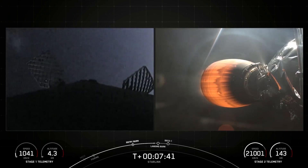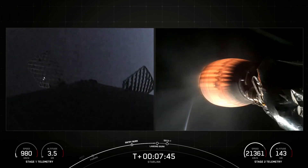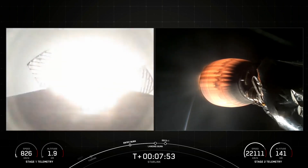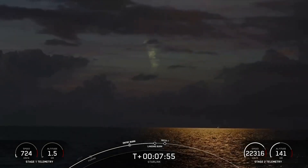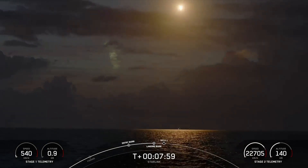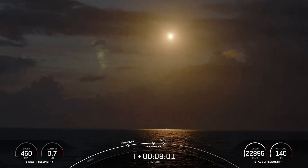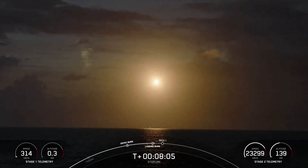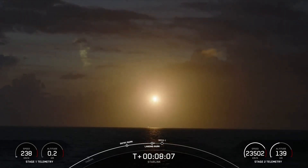This is particularly exciting because this is about to be the first international landing of a first stage booster. Stage one, landing burn. Confirmation of landing burn startup of the Falcon 9 first stage. Stage two is in terminal guidance. We're now waiting for Falcon 9 to land on Just Read the Instructions, currently off the coast of the Bahamas.